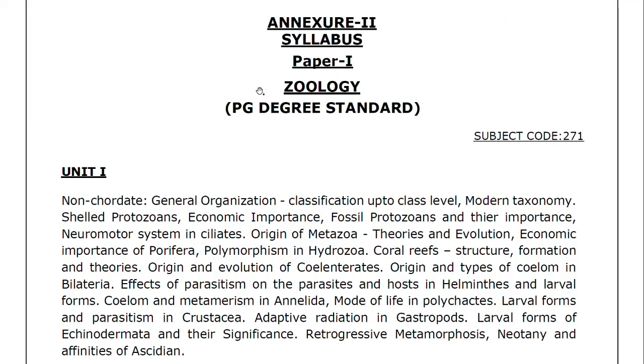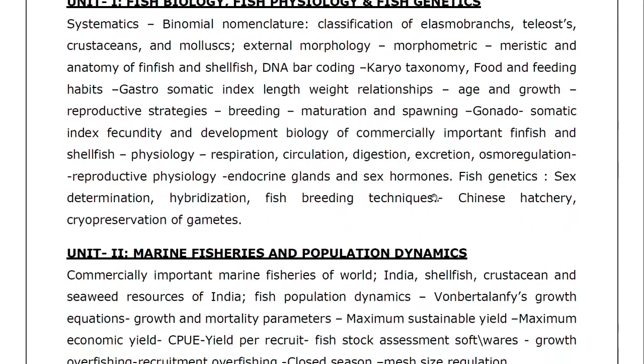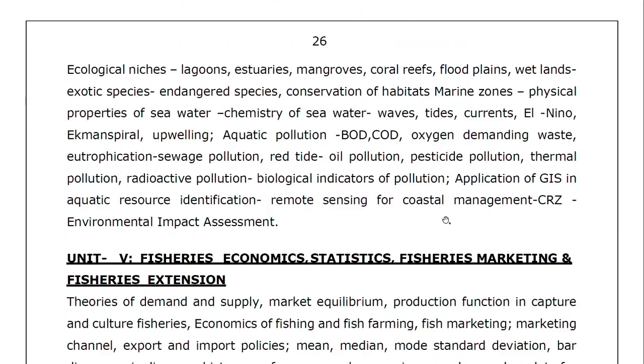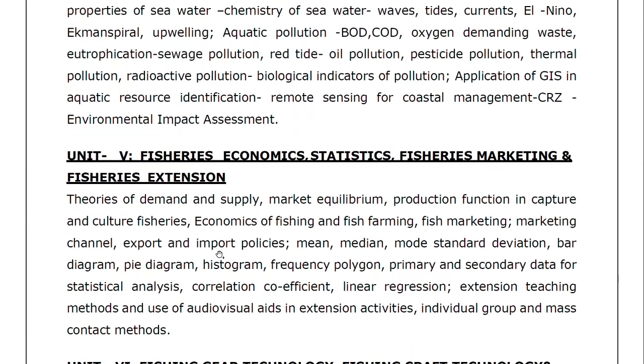The syllabus: Paper 1 is Zoology at PG standard, totally 10 units. For Fisheries Science at degree standard: Unit 1 is Fish Biology, Fish Physiology and Fish Genetics. Unit 2 is Marine Fisheries and Population Dynamics. Unit 3 is Aquaculture, Ornamental Fish Culture and Fish Diseases. Unit 4 is Limnology, Aquatic Ecology and Biodiversity, Fishery Oceanography, Aquatic Pollution, and Coastal Zone Management. Unit 5 is Fisheries Economic Statistics, Fisheries Marketing and Fisheries Extension.